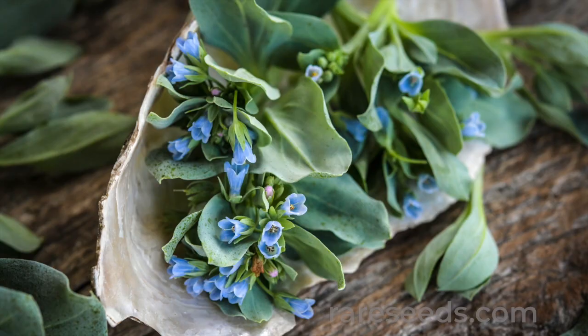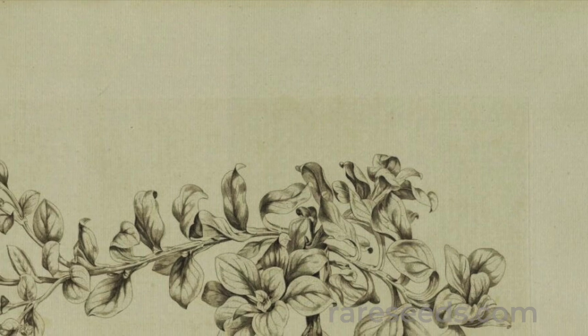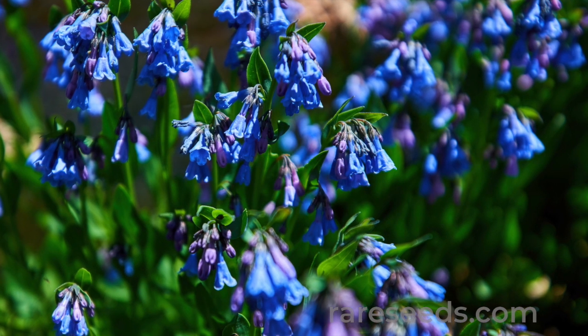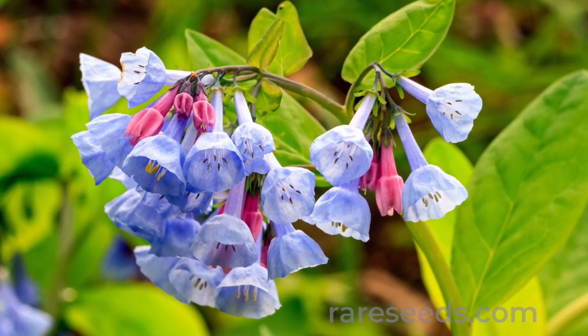Oyster leaf plant goes by many names: seaside bluebells, northern shorewort, sea lungwort, ice plant, and vegetarian oyster. Its genus is named for the German botanist Franz Karl Mertens, and also includes species such as Mertensia ciliata, or fringed bluebells, and Mertensia virginica, or Virginia bluebells.